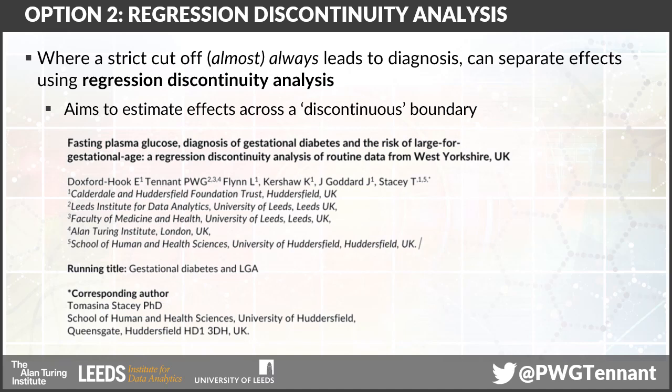In that situation we have to use an alternative approach, and one option is a so-called regression discontinuity analysis. The aim of this essentially is to look at the discontinuous boundary created by the fact that women get diagnosed at a very specific cutoff, and then to try and compare what happened to similar women either side of that boundary.